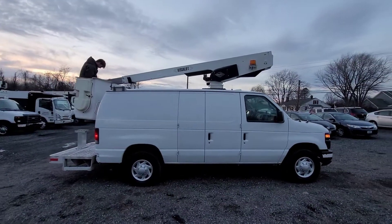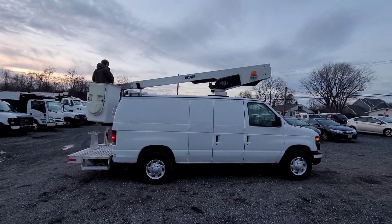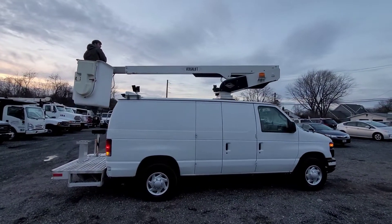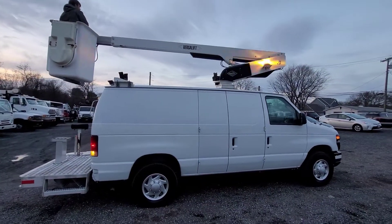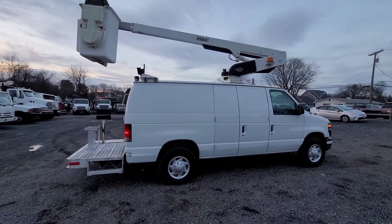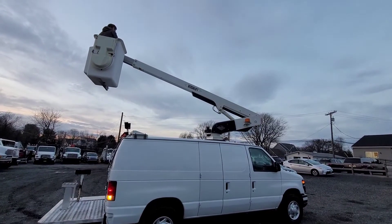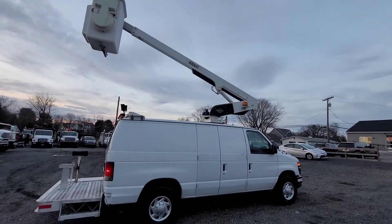We have one here and it's in excellent condition. You can see Robert going high in the sky on the VersaLift single-stage unit — a 34-foot 9 working height. We've got a rear platform, strobe lights throughout, and work lights. It's just in great shape.